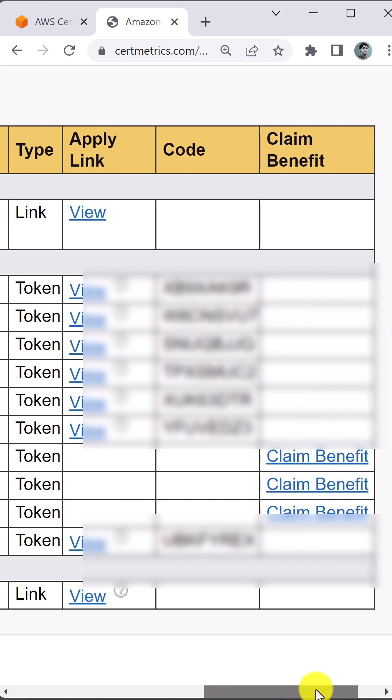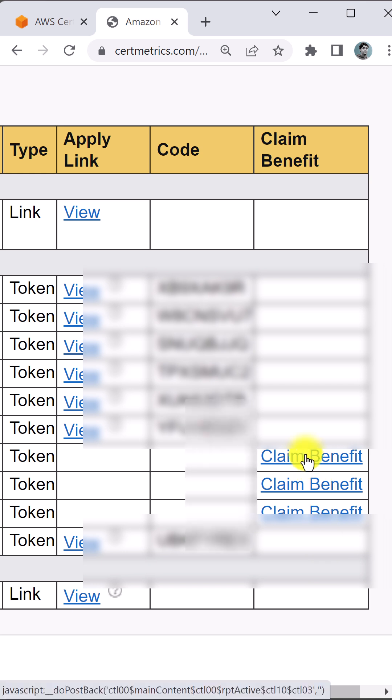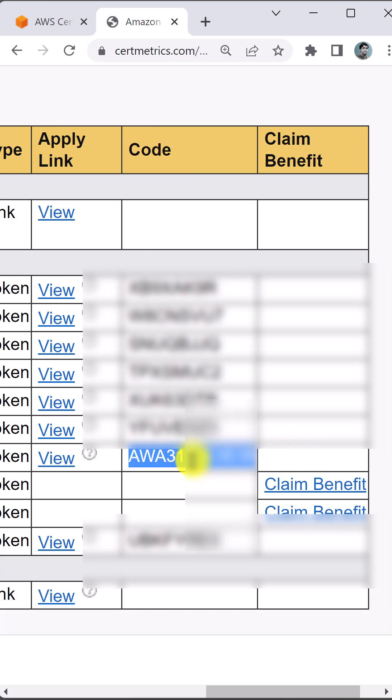Scroll a little bit and you will find the claim benefit link. Click claim benefit and copy the code.